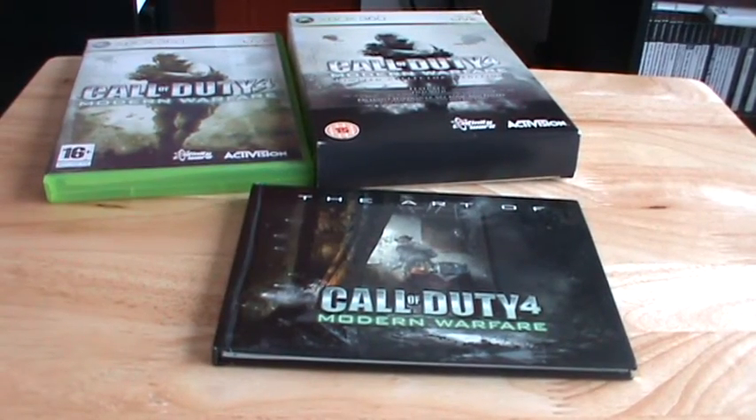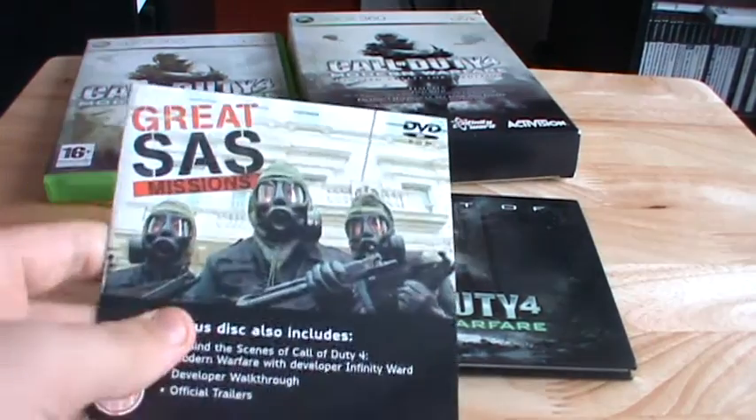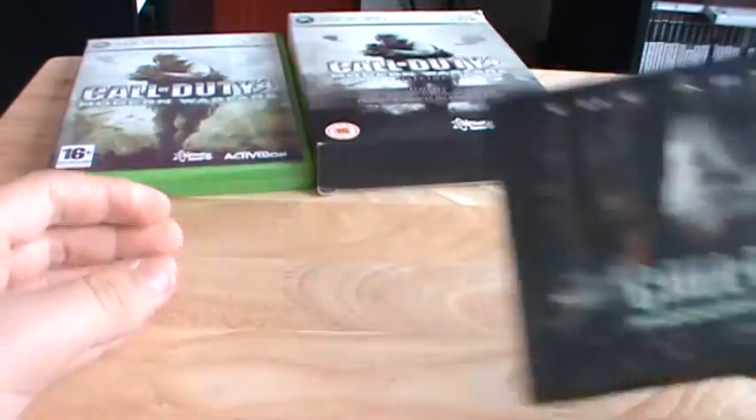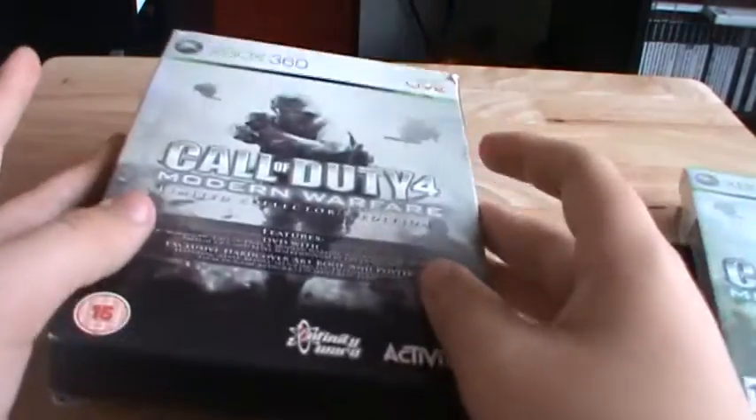So that's everything you get with it: your poster, the making-of disc, the Art of Call of Duty 4 Modern Warfare art book, the game disc, and your slip case.